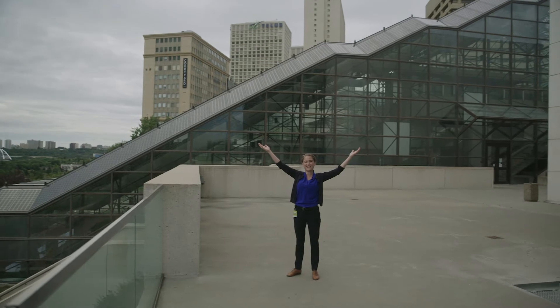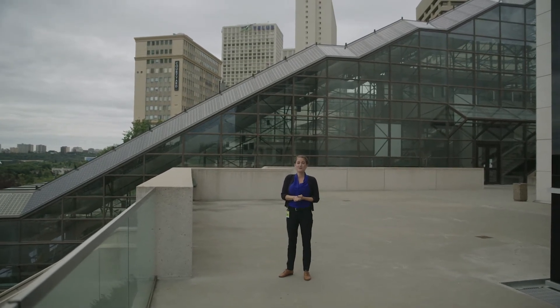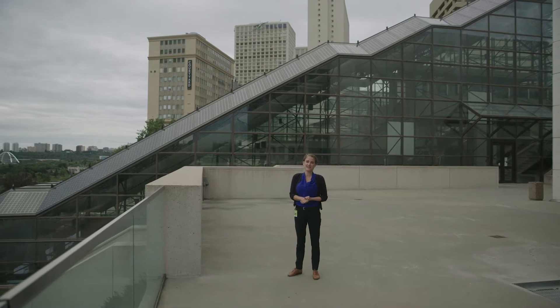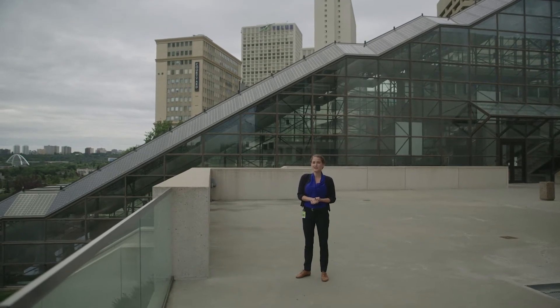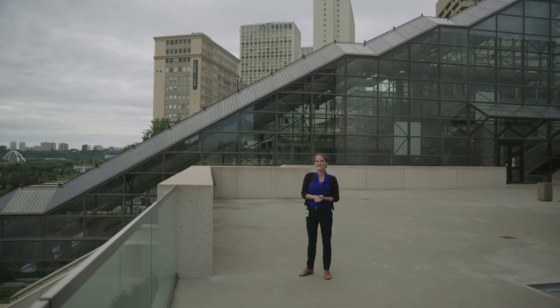Welcome to the Edmonton Convention Centre! Today I'm going to take you on a tour of the outside and inside of the building to show you all of our wonderful sustainability features.